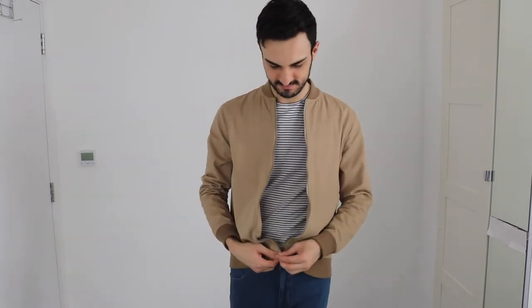This outfit is one of my favorites as well — blue denim and a beige bomber jacket paired with a stripy top. I really like this outfit because I enjoy mixing the colors, like the beige and the blue. This kind of outfit reminds me of a Parisian look, which I'm really into.